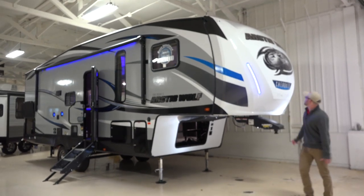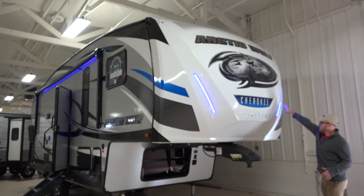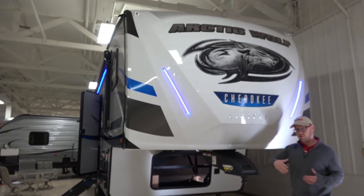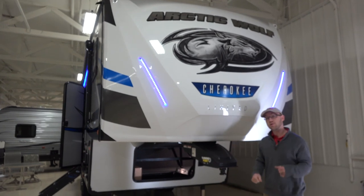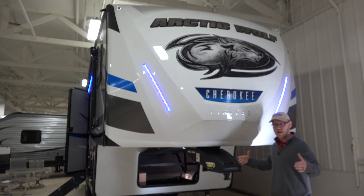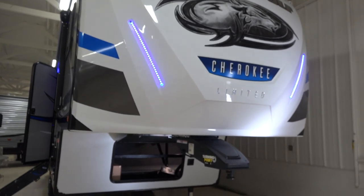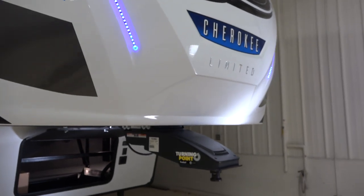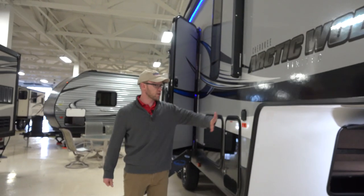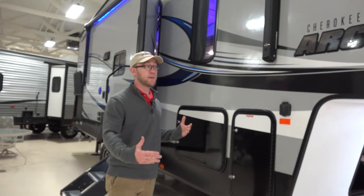Up front you have a nice high gloss front cap with integrated blue LEDs. This is the turning point hitch, so this will allow you to make 90 degree turns and should allow you to use a short bed truck without having to buy an expensive sliding hitch. You would also have the solar charging system — if you wanted to buy a solar panel you could hook it up right here. You will have propane tanks on both sides; they're 20 pound tanks.